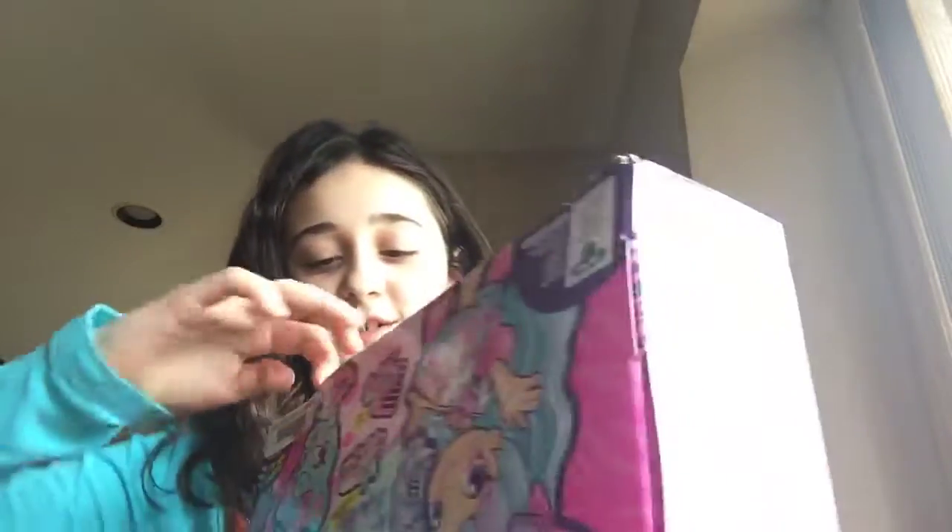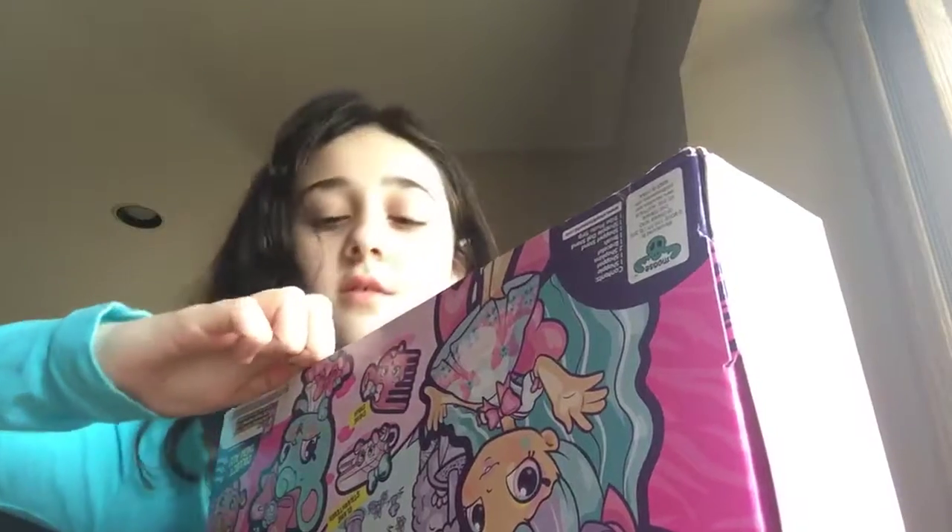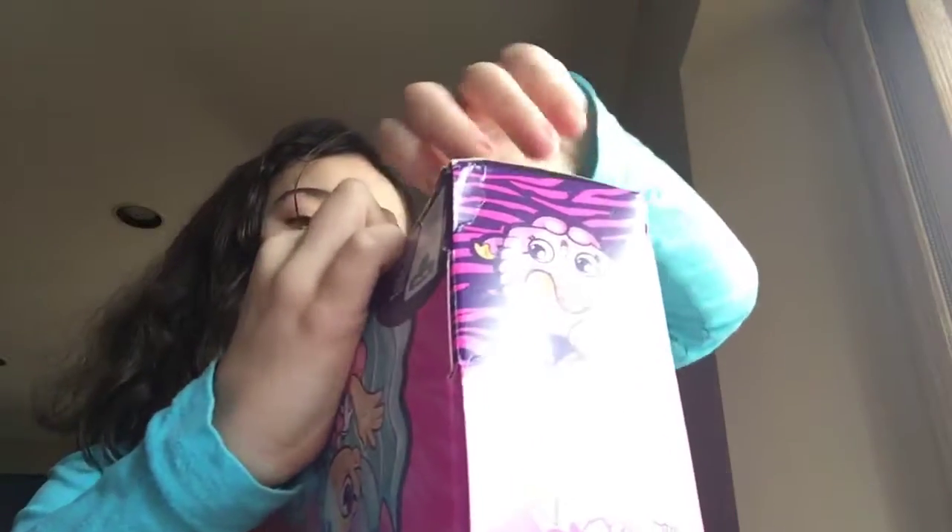How am I supposed to get into this? Oh, there's tape. Alright, let's open it.